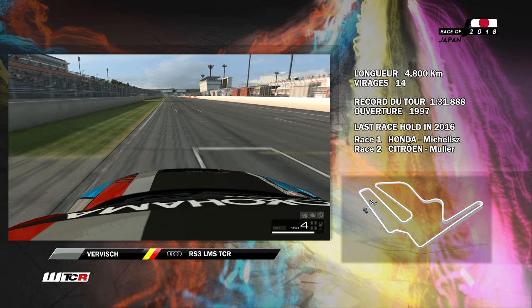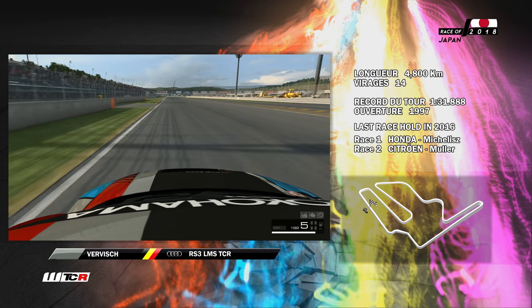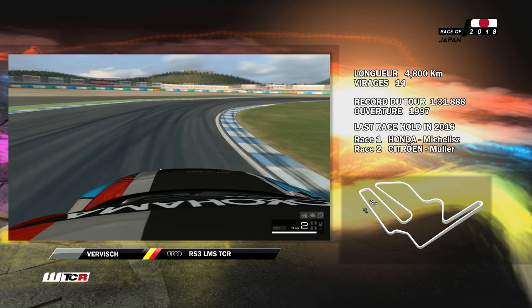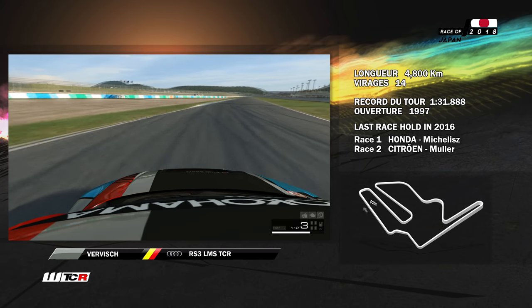Bienvenue dans le 8ème round de cette saison de WTCR. Nous embarquons à bord de l'Audi RS3 de Frédéric Verwisch pour découvrir ce tracé du circuit de Twin Ring Motegi, la version la plus longue qui nous attend : 4,800 km.